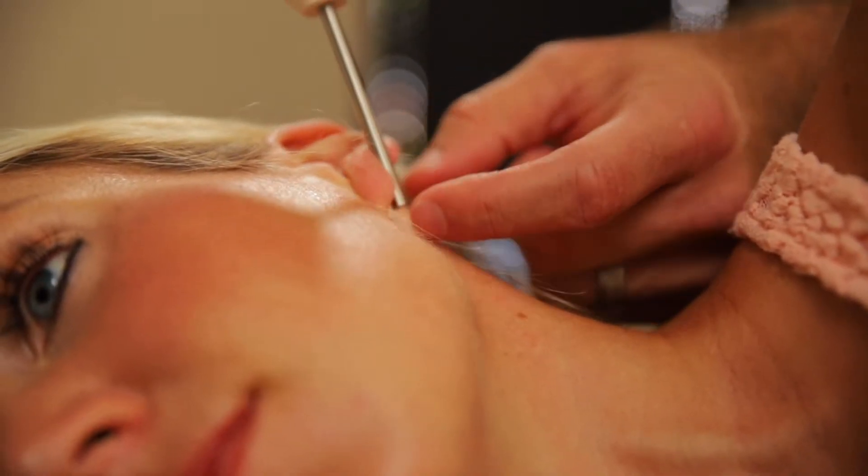This percussive sound wave instrument is the most gentle form of chiropractic that's possible. There's no twisting, cracking, or popping of the spine. It is completely painless.